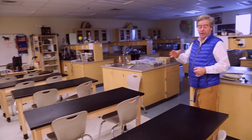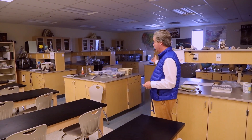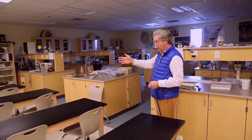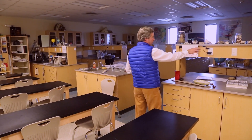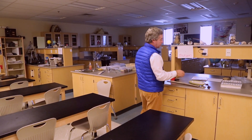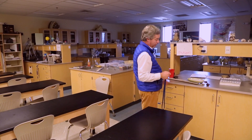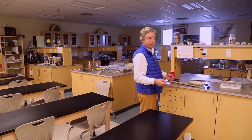A few things you notice right off the bat: you have the teaching station immediately adjacent to the lab area, so kids are going immediately from lecture to what they're supposed to be working on. A lot more power outlets, a lot more places to store stuff, just a better layout of the labs, a lot more storage under the cabinets. This looks like a lab that you would see at Rocky Mountain or Mountain View.